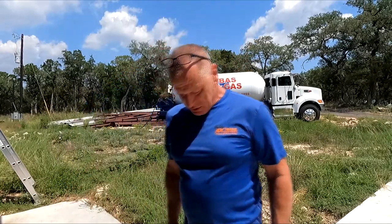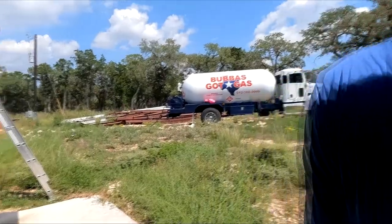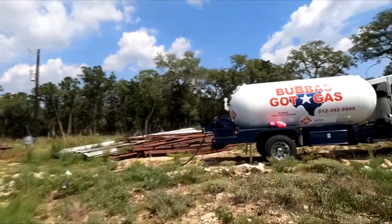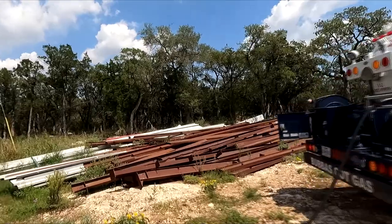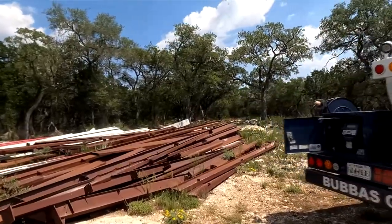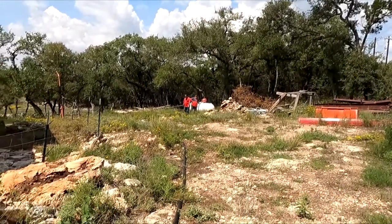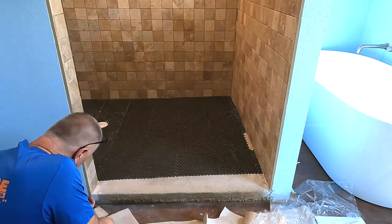In the middle of my tile work, the propane company arrived to fill up the propane tank for the first time. They pressure-tested everything and we're good to go.